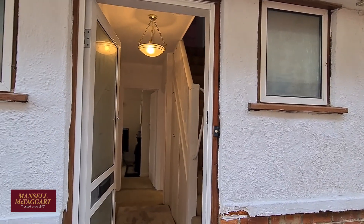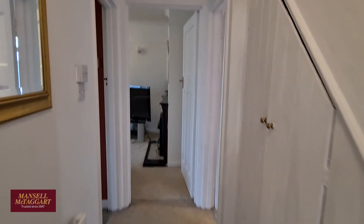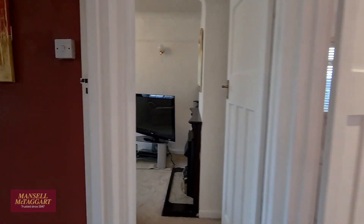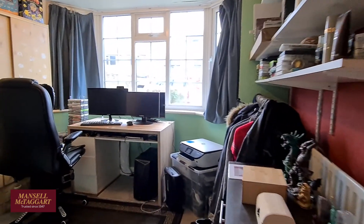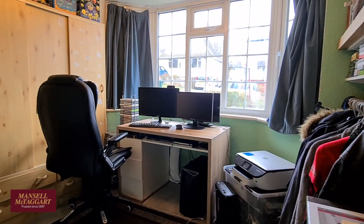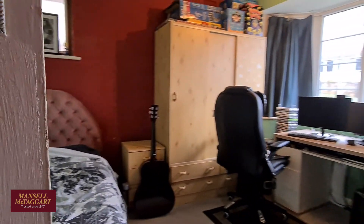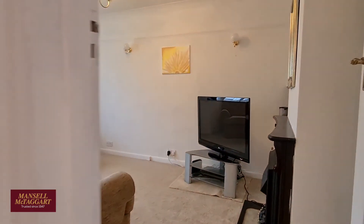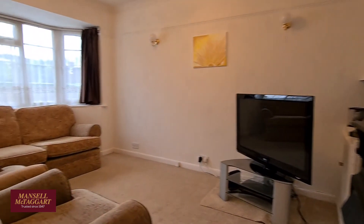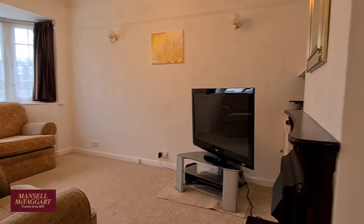Once inside you've got a nice little hallway entrance with space for shoes and coats. To your left we have one of the bedrooms — a nice big double room overlooking the front garden on the ground floor, nice and spacious. The main living area is also situated to the front; you've got a bay window overlooking the front garden and a little feature electric fireplace in this room.